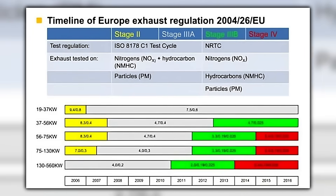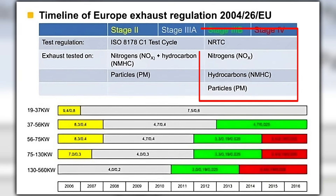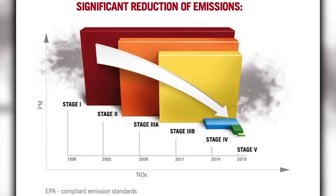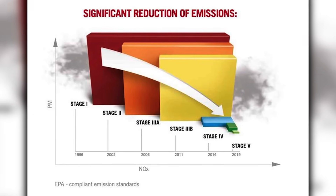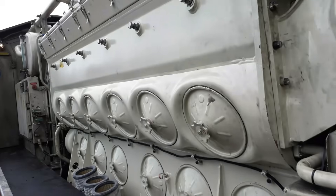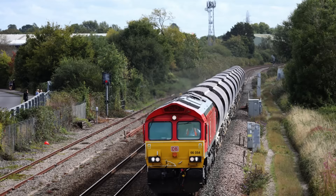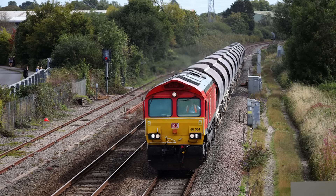Then Stage 3b hit. Stage 3b was the European Union's next emission step for diesel locomotives and other non-road engines, demanding steep cuts in nitrogen oxides and particulate matter beyond Stage 3a. In practice, it required modern after-treatment — typically diesel particulate filters and selective catalytic reduction — packaged inside the existing locomotive envelope. In the UK form factor, a compliant 710-powered Class 66 didn't pencil out. New 66 orders ceased, the last UK units arrived in 2016, and once training, spares, and financing moved to rivals, they didn't swing back.